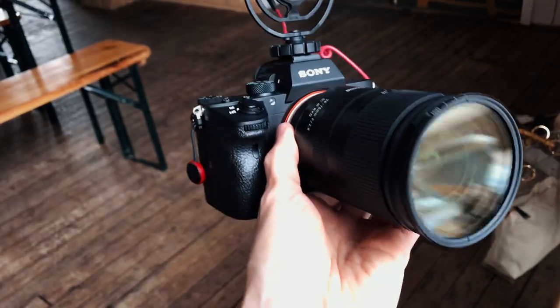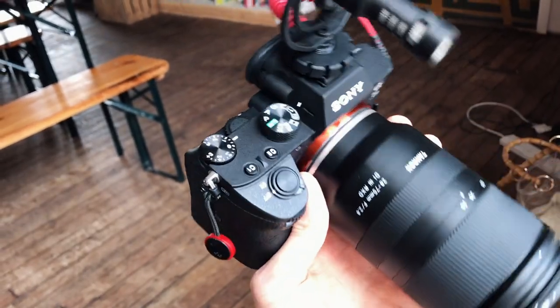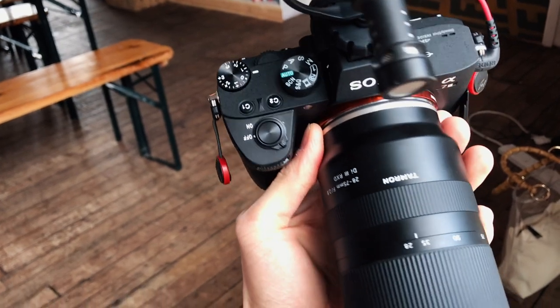We are using the Sony a7 III with the one and only Tamron 28-75 f2.8.